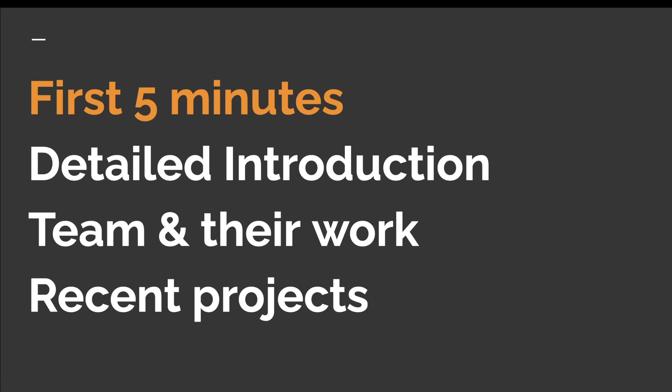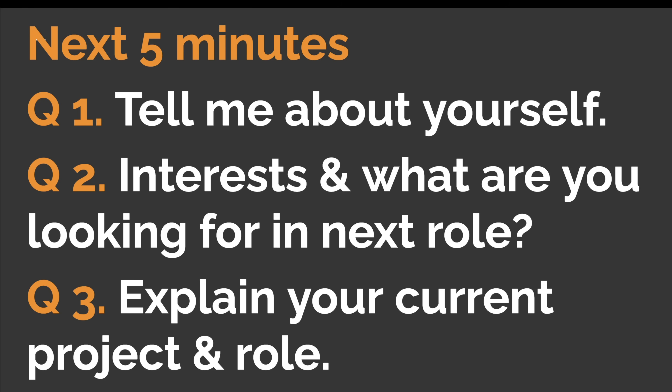Because of that, questions were naturally asked based on that shared experience rather than vague leadership principle questions that Amazon interviews are famous for. So always listen carefully. The first three questions were very general in nature. Question one was 'tell me about yourself.' Question two was about my interests and what I'm looking for in my next role. Question three asked me to explain my current project and role in great detail.